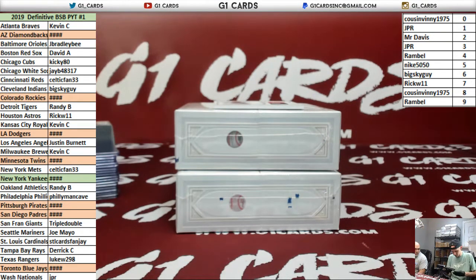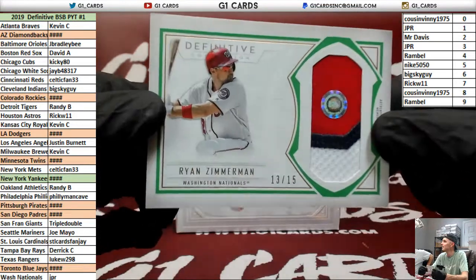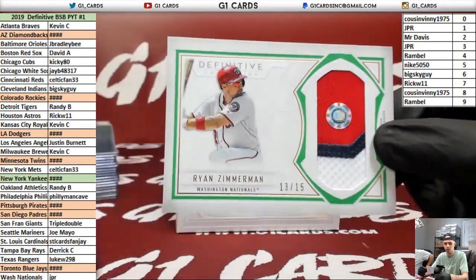Let's see if these are any bigger. Nationals to 15 — Zimmerman. Three color patch — I like that green.